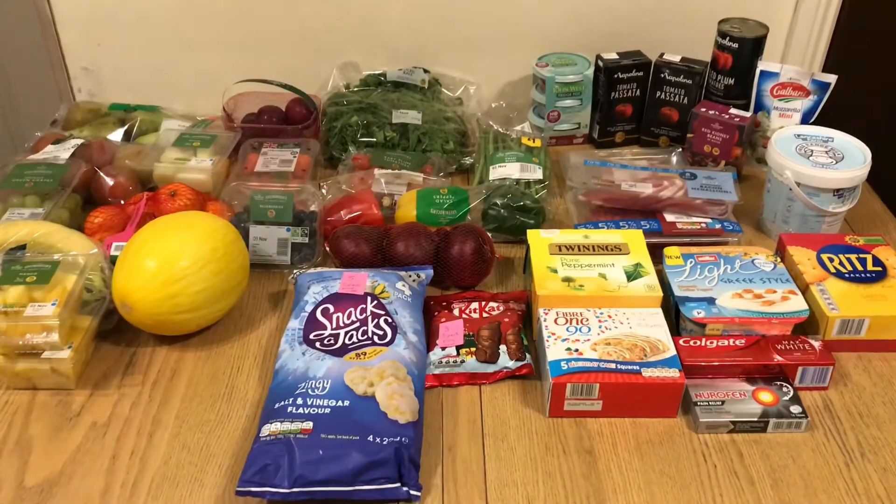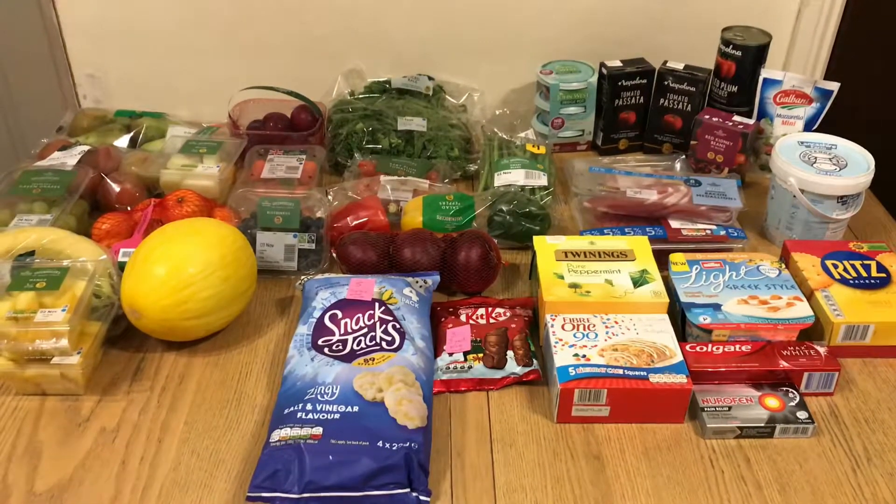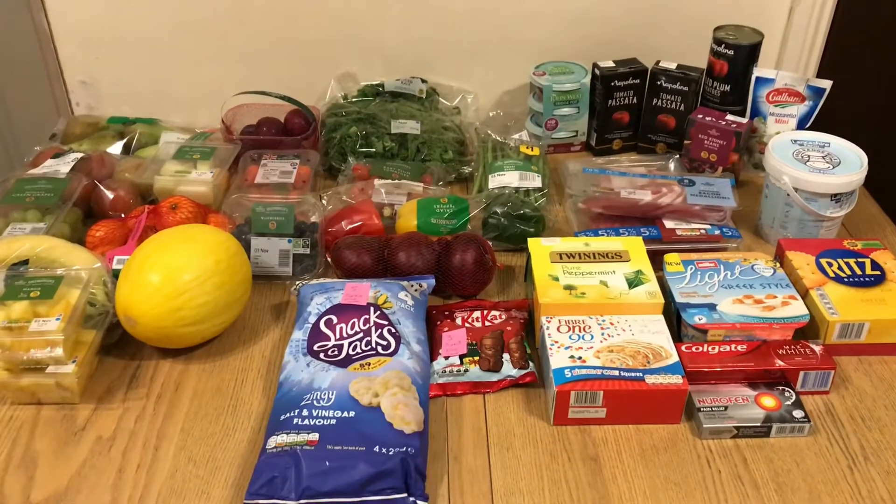I just thought I'd come on and do a quick shopping haul that I did in Morrison's today. I'm going to start off with the fruit and then move on to all the other stuff. So today, fruit-wise in Morrison's,